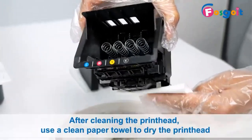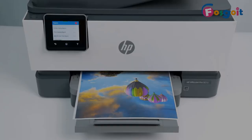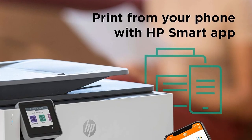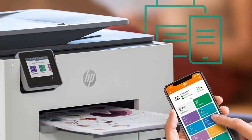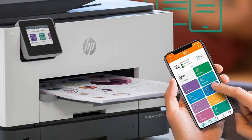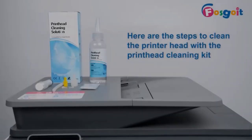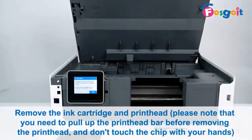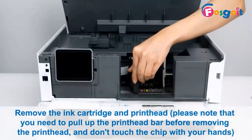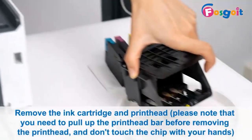The OfficeJet Pro 9025E offers great print speeds for an inkjet. During our testing process, we found that it churned through our 10-page monochrome test document in one minute and 19 seconds, and HP reports that it tops out at a blazing 24 pages per minute in ideal conditions. Printed documents come out crisp and clean without any fuzziness or distortion, and it also handles photo prints very well.